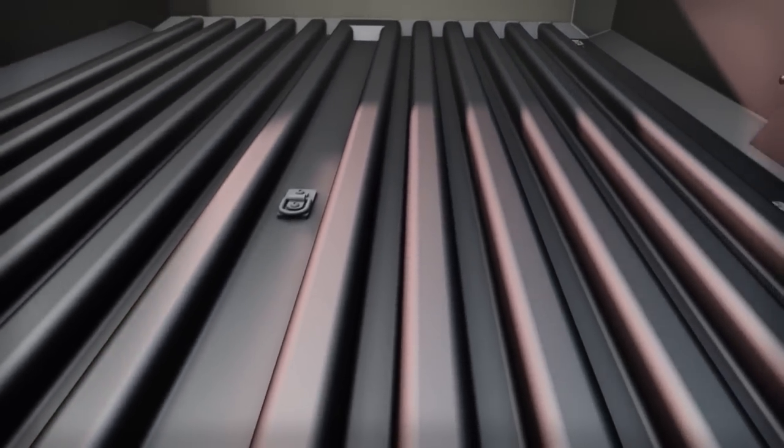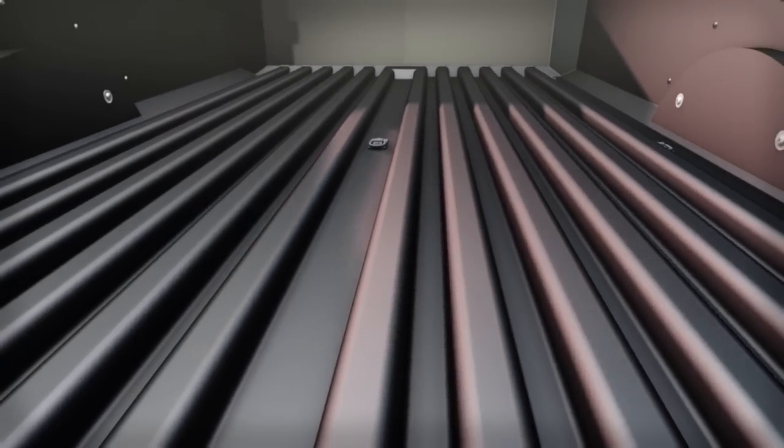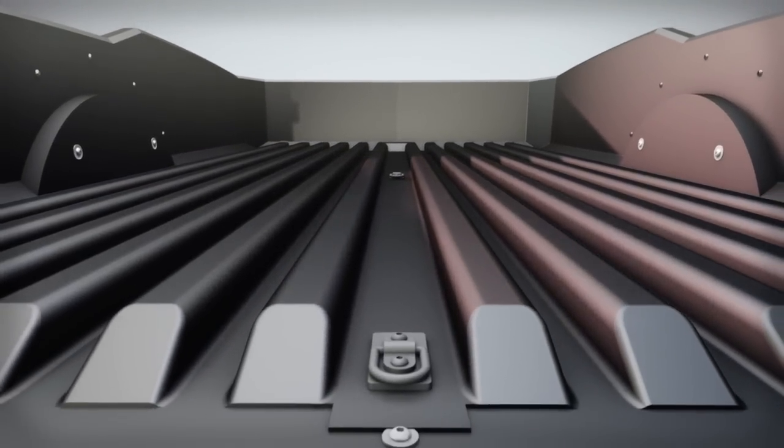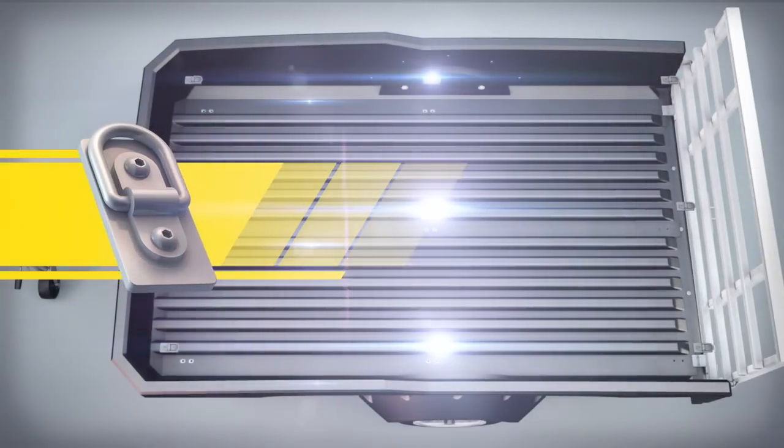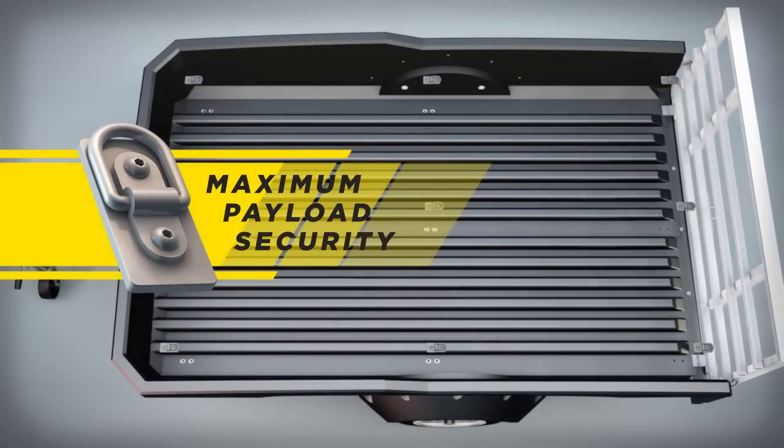FLO's exclusive floor trussing system delivers maximum strength, water drainage, and superior cleaning ability. Eight 500-pound fold-away anchors are strategically placed for maximum payload security.